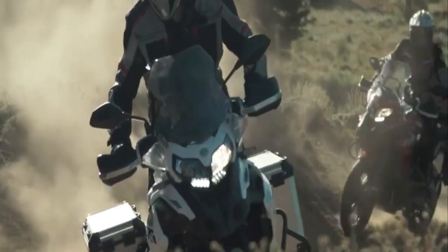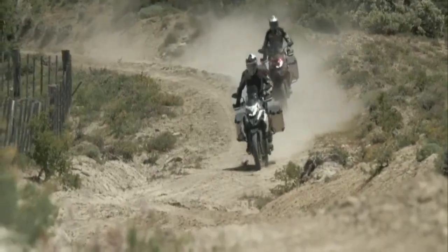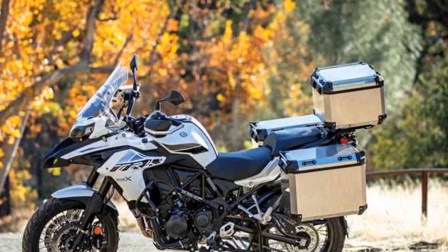The overall build quality is commendable, with robust materials used throughout the construction. The comfortable and spacious saddle, along with a passenger-friendly rear seat, makes long journeys a pleasure.